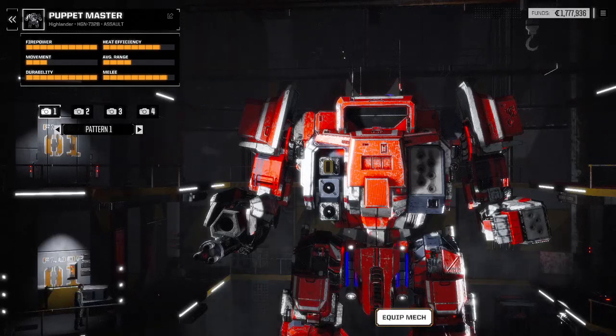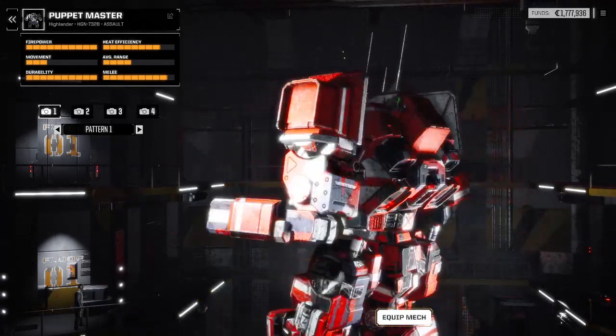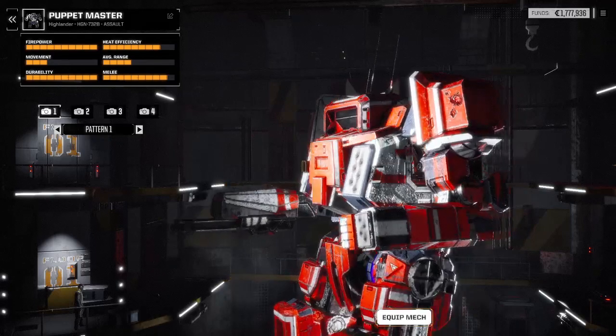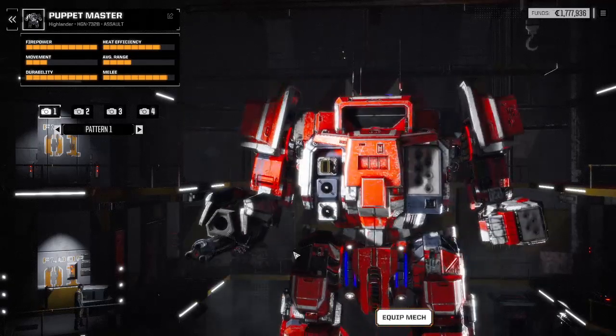Hello everyone and welcome to the second episode of In the Bay. My name is Pestilence, and today we are going to be reviewing the 732B Highlander. That's right, we're diving into Star League technology here, we're going old school. In a game where careers are measured in days, weeks, or sometimes even months, you should know to fear the old man. There's a lot of history here, so we're going to get straight into it.